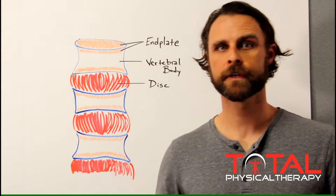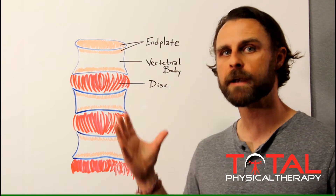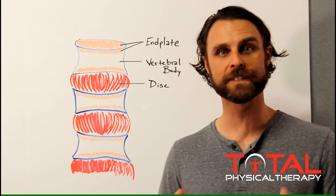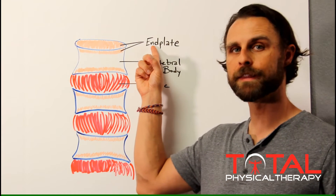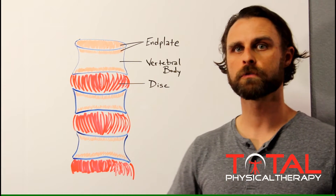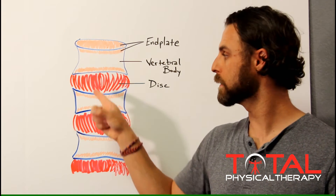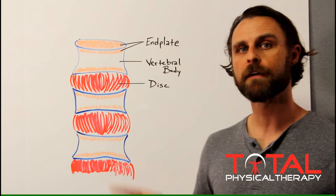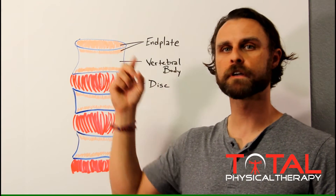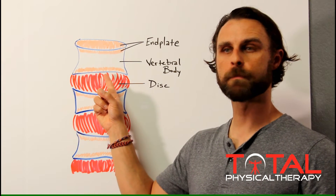Before getting too far into how nutrition plays a key role in the health of our spinal discs, let's break the anatomy down into a simple pictorial representation of three key elements: the end plate, the vertebral body, and the disc. In this picture, we have a vertebral body — the bone of the spine — separated from another bone by a disc. Every one of these bones in the spine has an end plate: a thin layer of combined bone and cartilage matrix that lines the top and bottom surface of the bone.